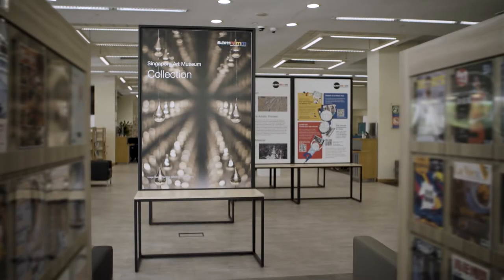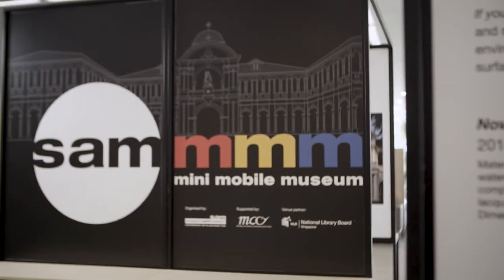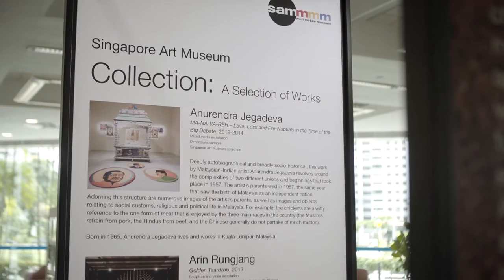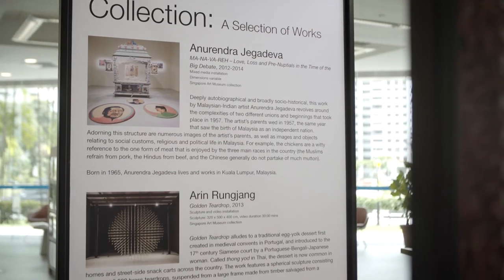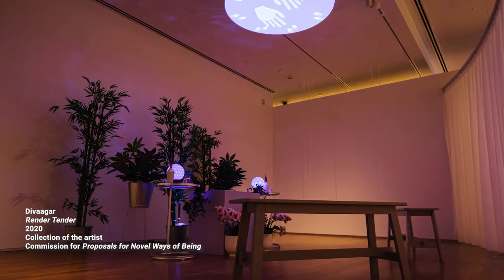Hello and welcome to the SAM Mini Mobile Museum. My name is Andrea and I am the curator of this exhibition. The Mini Mobile Museum is an exhibition organised by the Singapore Art Museum, or SAM for short, in partnership with the National Library Board. The works shown are adapted from the SAM art collection, which comprise paintings, sculptures and multimedia installations.